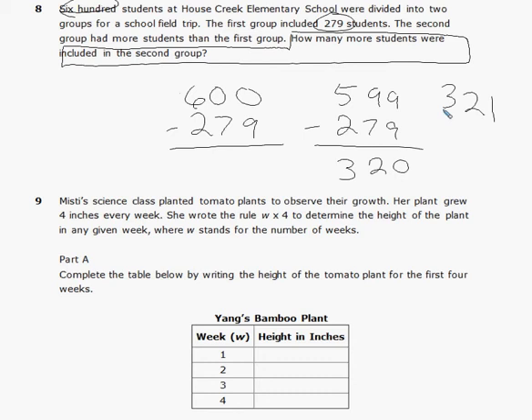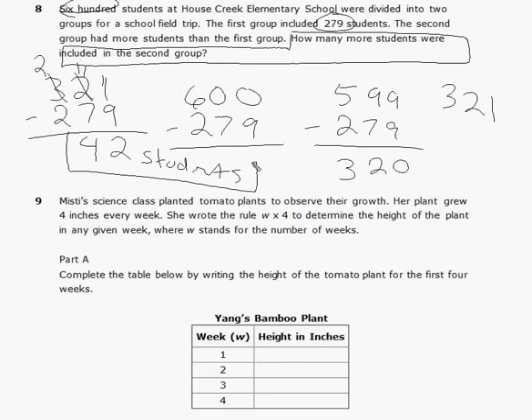We answered how many students are in the second group, but the question asks how many MORE students were in the second group. So we take 321 and subtract the first group's 279. Regroup: that's 11. Nine from 11 is 2. Cannot take 7 from 1 — regroup, that's 11. Seven from 11 is 4. Two from 2 is 0. So there are 42 more students in the second group than the first.